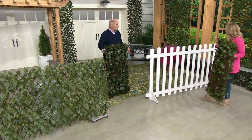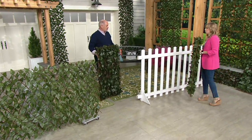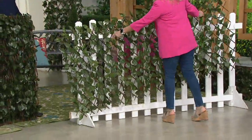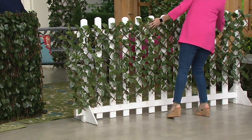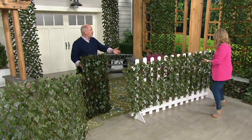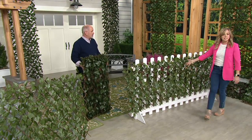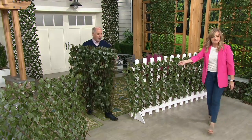Maybe you have a fence that doesn't look quite so great, or you want to sit out on your apartment balcony and have foot traffic going by. You can easily put this on hooks, and as mentioned, we do include zip ties. It's just an easy solution to make everything look great.